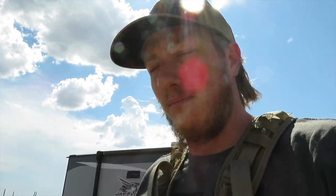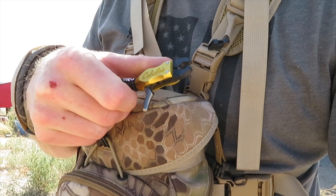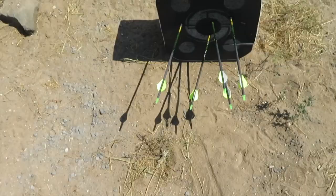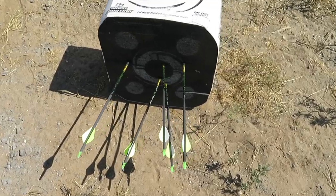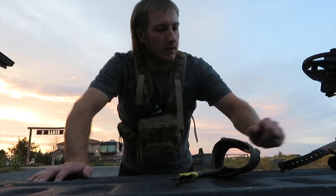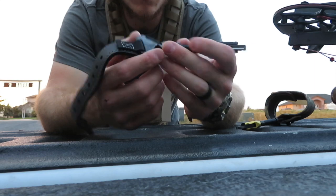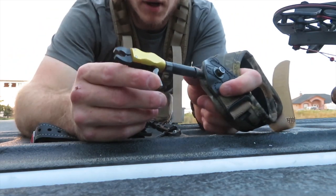I came out to shoot my bow real quick and I ran into an issue with my release — it's not staying closed anymore. Luckily all five arrows still made it in, didn't shank any, but now I'm going to have to get a new release. I'm trying to get used to my new release here. I think it's the Scott brand.